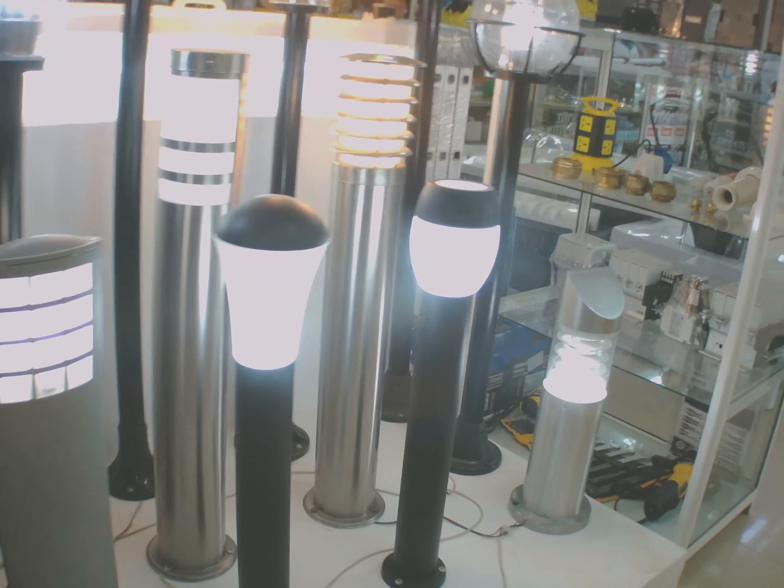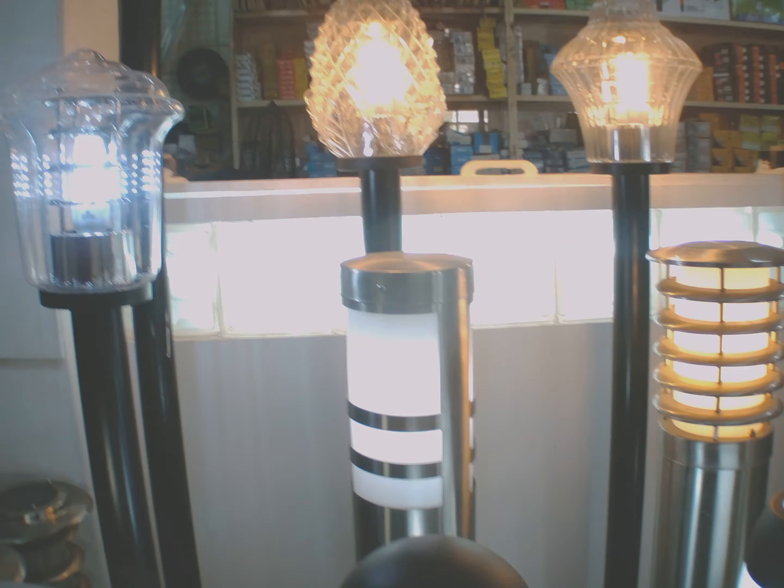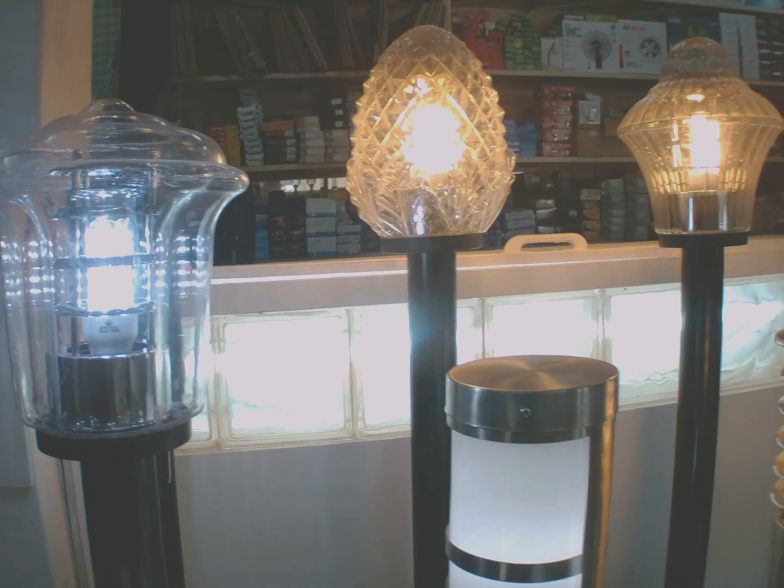As far as our solar lighting is concerned, I love the old fashioned solar, which is this one.